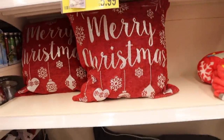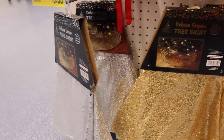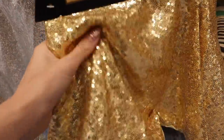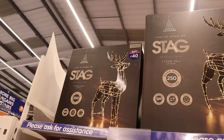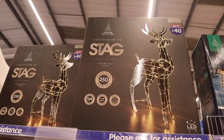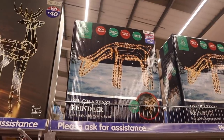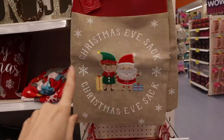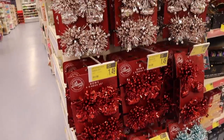Christmas cushions - we do have a few in here, £5.99. We do have some fancy tree skirts in here. Sparkly stockings are £3.99 each. If you are really into Christmas we do have these very large stags - they're £40 each, great for outdoor decorations. We do have a reindeer - that's pretty cool. Christmas eve sacks, if you want to pop a few gifts and open some up before Christmas day, £2.99 each.